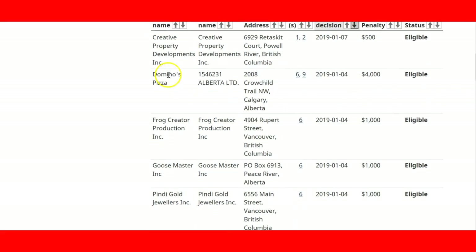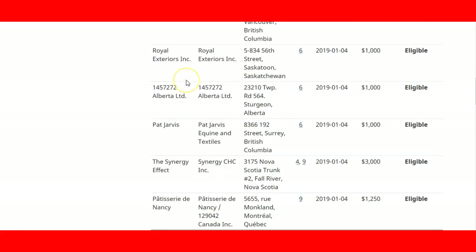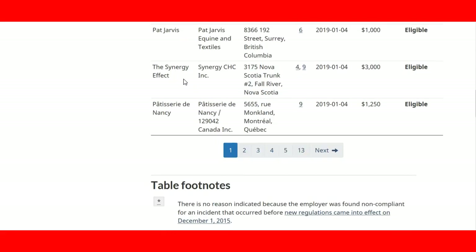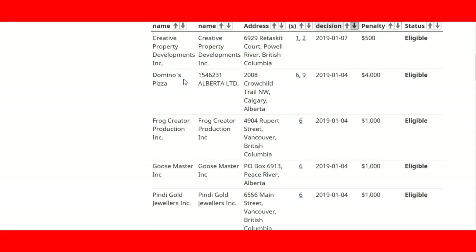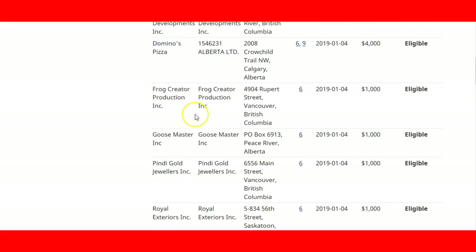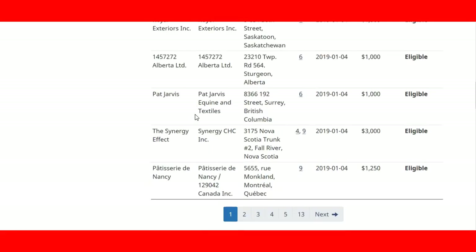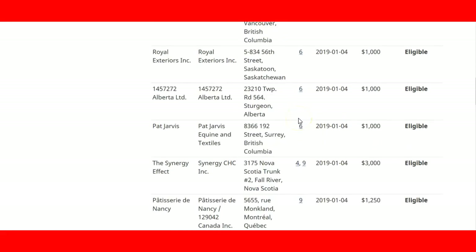For example, in Alberta we have Domino's Pizza — a franchise issue in Alberta — with the address shown here. This helps you make sure you don't make a mistake, because if you get an offer from one of these employers and go to apply for a work permit or even through the LMIA process, this employer will not be able to continue the process and you won't be able to get a work permit, because they are non-compliant employers.